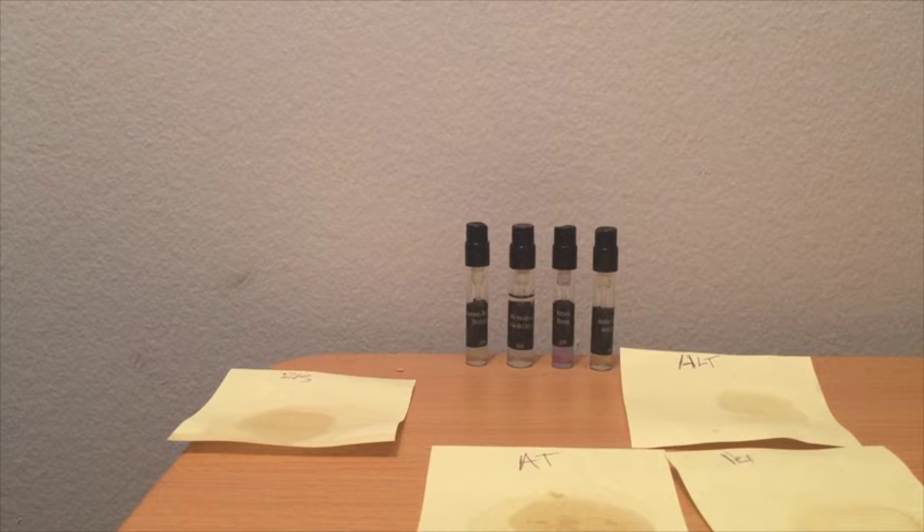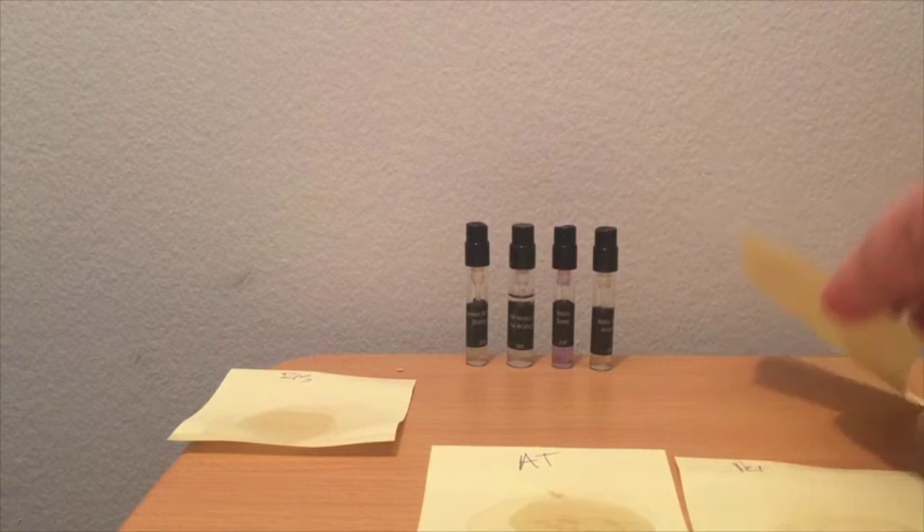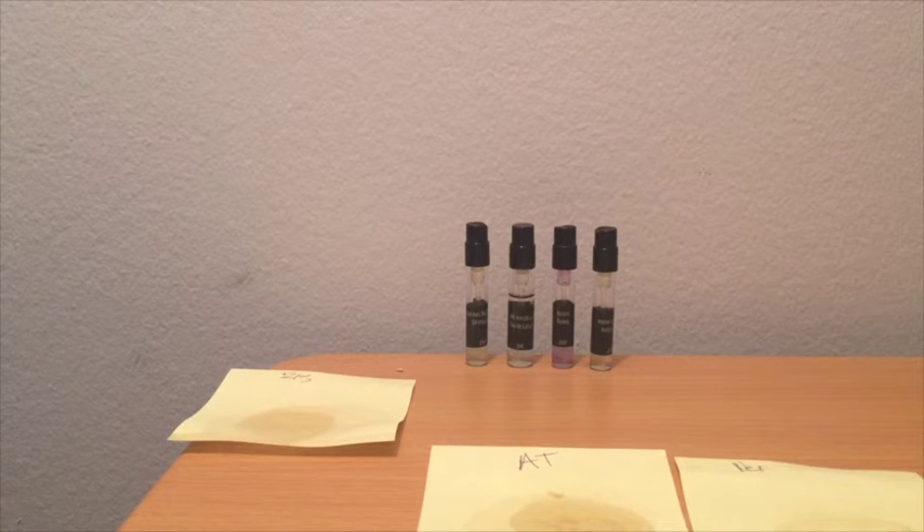I'm surprised myself — I thought I was really going to like this one. But this is why you test. Next, let's take a look at one that gets a lot of love in the wet shaving community. This one is from a house called Alt-Innsbruck.